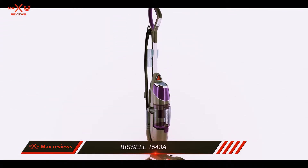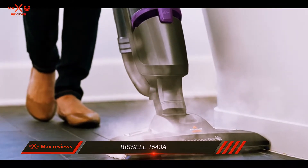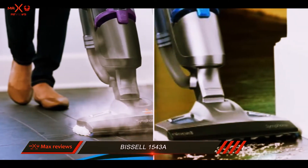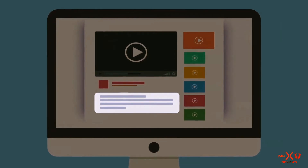While the vacuum doesn't compare to a traditional upright vacuum cleaner, it can certainly get small jobs on hard surfaces done in a breeze. The price tag is higher than others on the list, but remember that you are paying for a vacuum and steam mop. Check out the description for more information and the latest price.